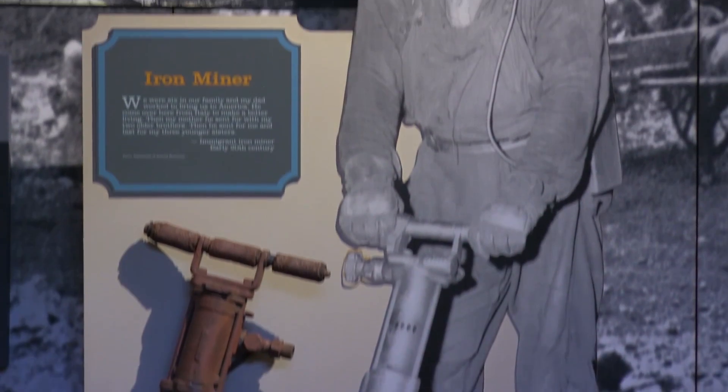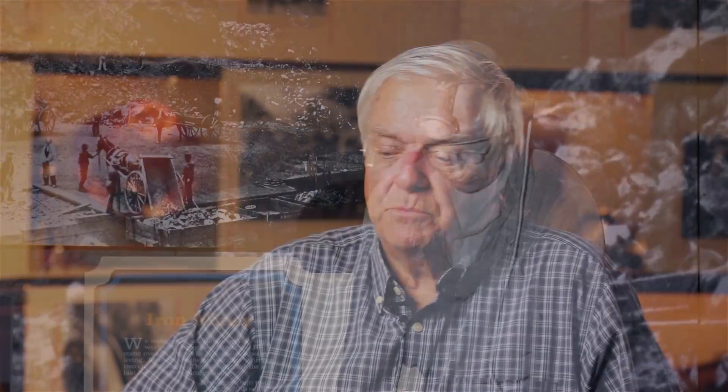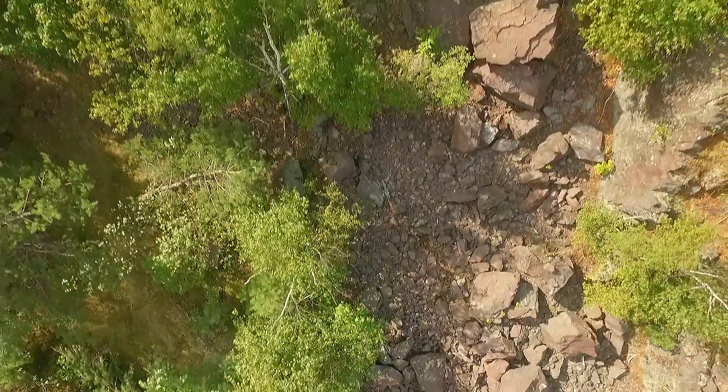The rock represents an example of the early mining, the early targeted mining of iron ore on this range. The age of the iron formation is bracketed between 1.874 and 1.91 billion years. It's not a direct measurement of the iron formation, but of some of the associated rocks — that's why we can't be more specific. There's a good history and a lot to be learned from that rock.